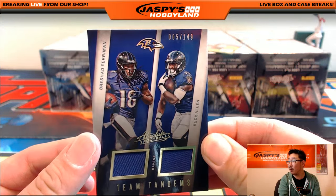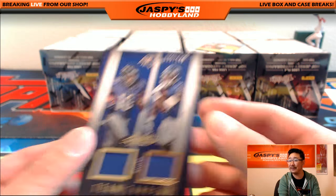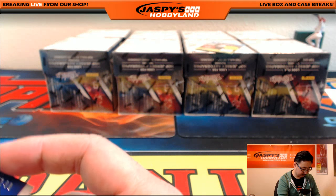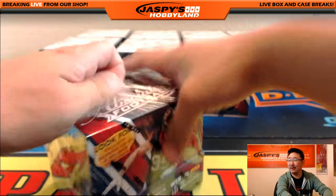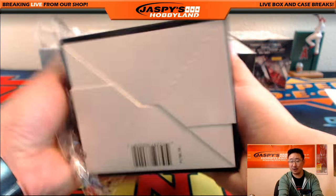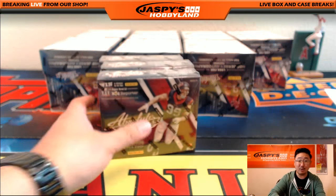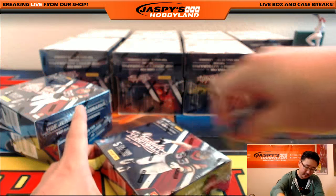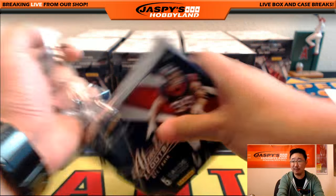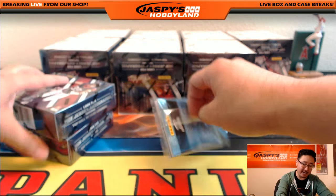And we've got a dual relic for the Ravens — 005 out of 149 team tandems, Brashad Perryman, Buck Allen. Eric Dickerson in there. We do have another case of Absolute on the website right now — jaspieshobbyland.com, pick your teams. I think teams are flying already. The Big Hit Express is for out-of-fives and under, but that was a big hit though.